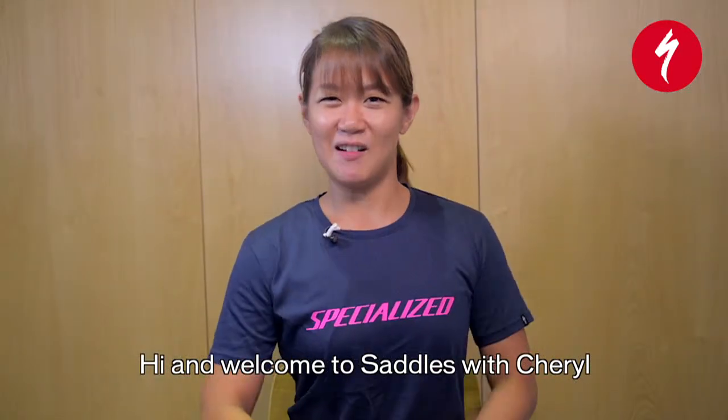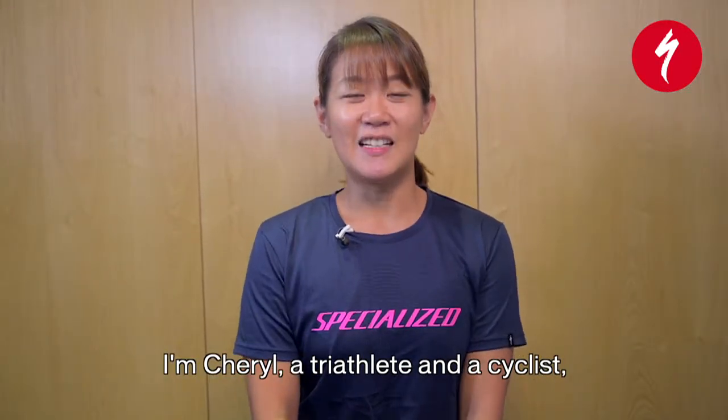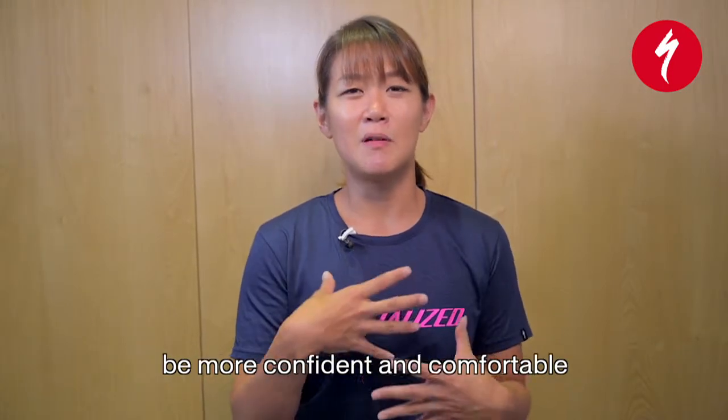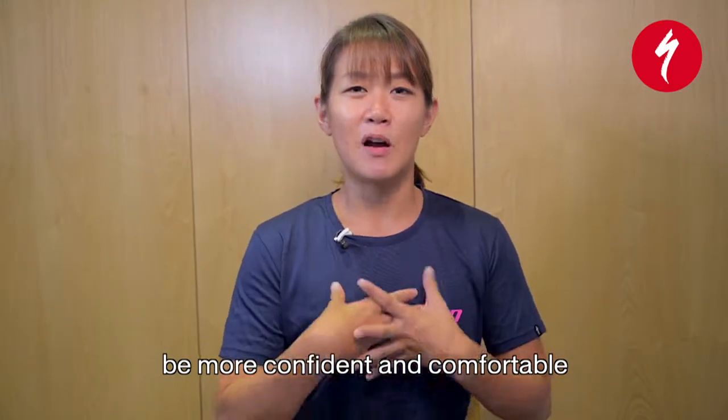Hi and welcome to Saddles with Sheryl. I'm Sheryl, a triathlete and a cyclist, and I founded the Rock the Naked Truth, a body image movement to help people be more confident and more comfortable in their own skin.